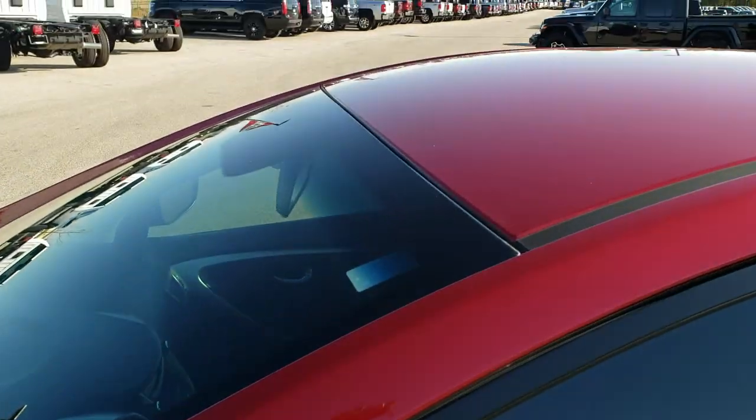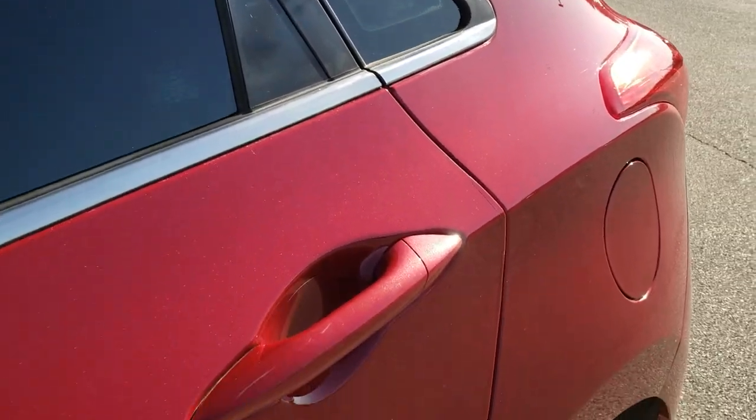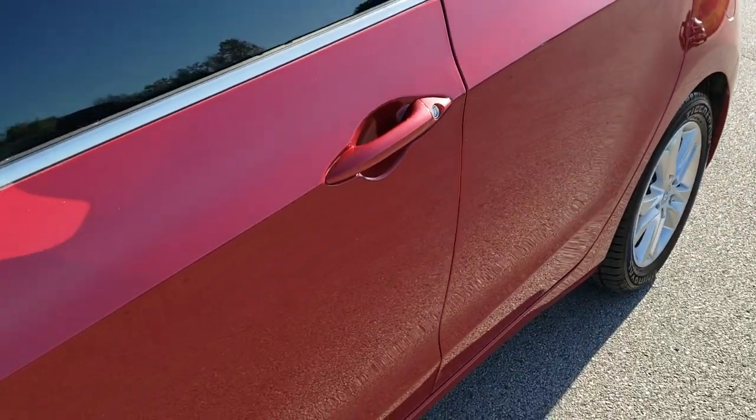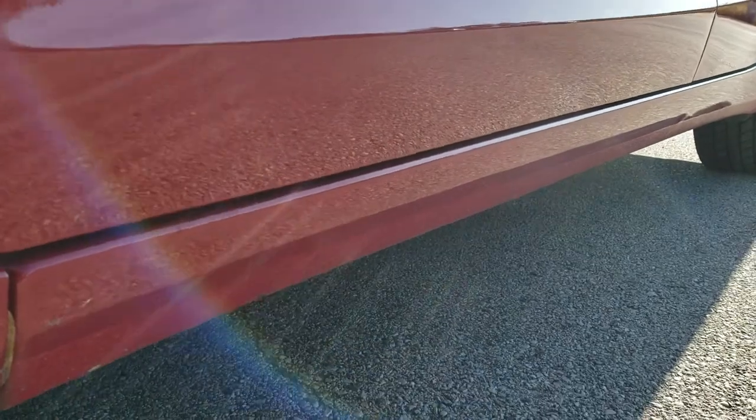Geranium red is the color. We shoot all of our videos in 1080p, so if you have HD capabilities on your computer, tablet or smartphone device, turn them on right now because it is like you are right here looking at the car with me — and definitely your best way to check out the vehicle before seeing it in person.